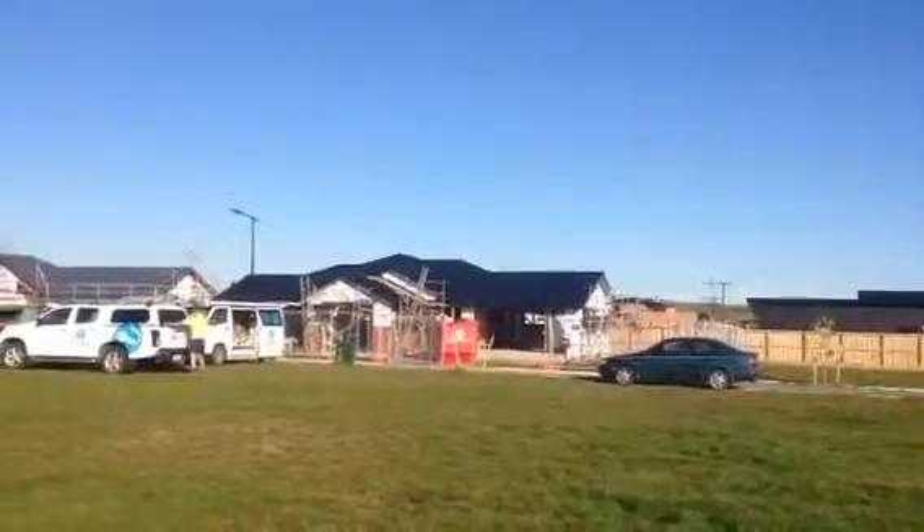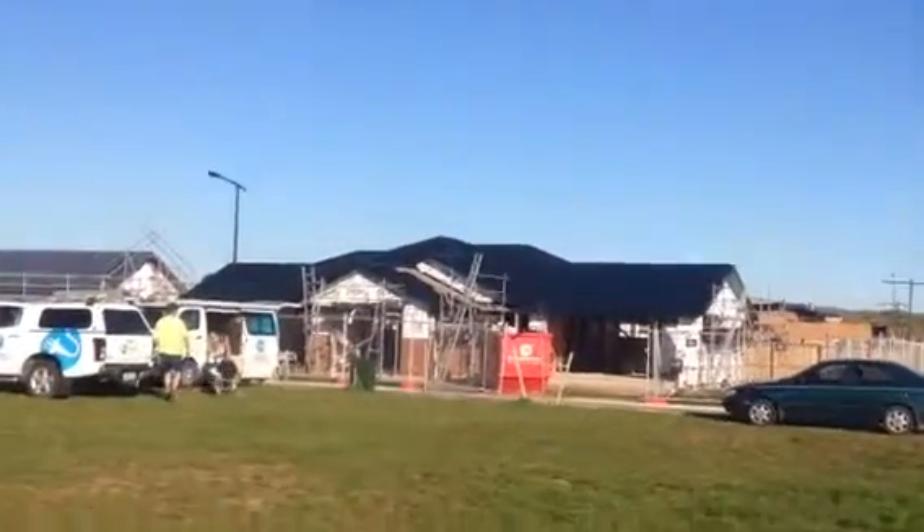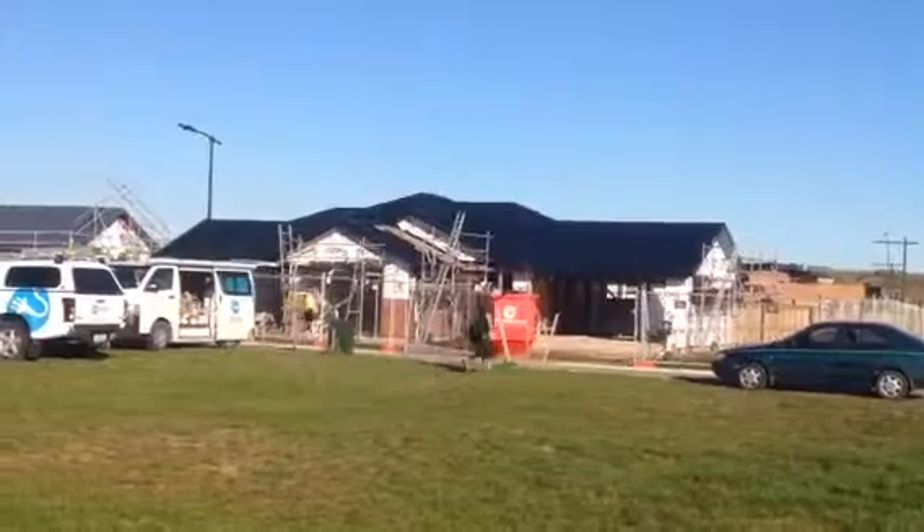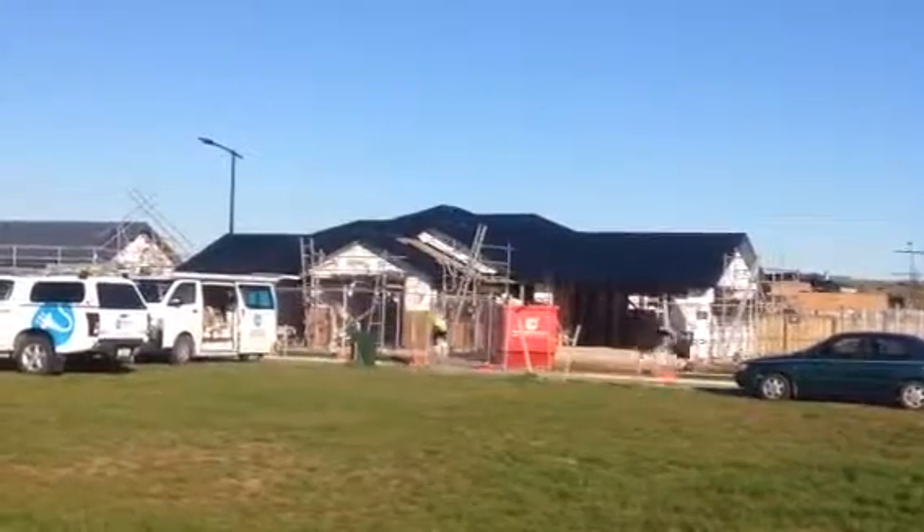And right over there, there's another house that's sold. That's lot 8, coming along very nicely. You can see the roof is on, the framing is up, and the guys have been working on the cedar cladding.